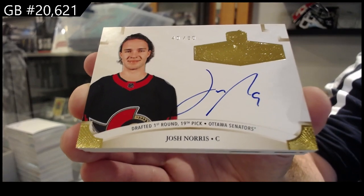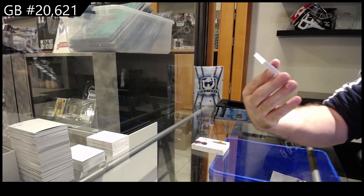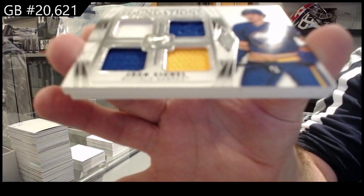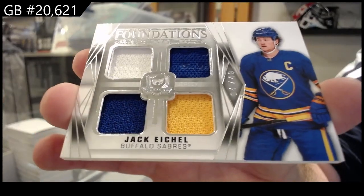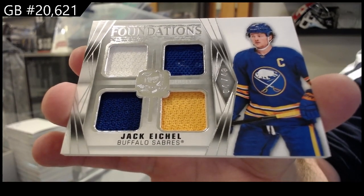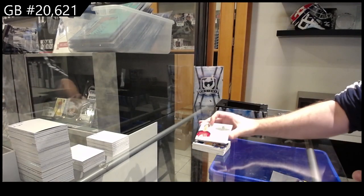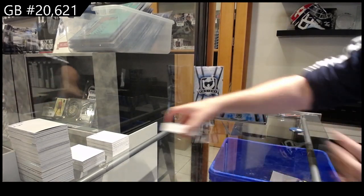Quad memorabilia, number two of 249, Eichel for Buffalo. Quad jersey of Buffalo. And a 249 Sharangovich for the Devils.